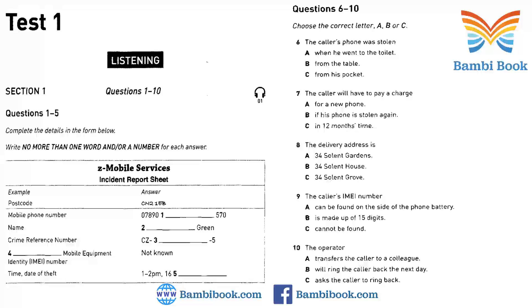Now listen and answer questions 6 to 10. I just need a few details of the incident, if you wouldn't mind. Sure. I was in the Bangs coffee bar in the city centre. I definitely had my phone with me when I sat down. In fact, I remember checking to see if I had any text messages. But when I came to leave, it wasn't on the table. Did you leave the phone unattended at any time, perhaps to go to the toilet? No.